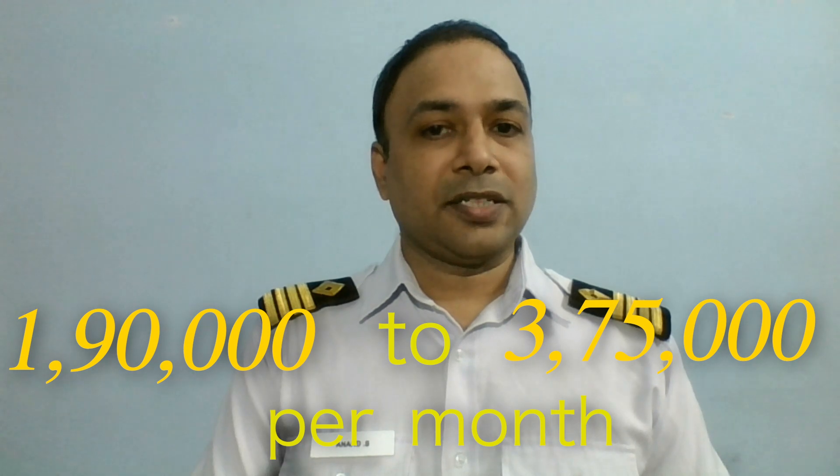You may expect a salary increment as your sea time increases every year. Upon promotion, you climb up to 2nd Officer and 3rd Engineer's rank. Here, you can expect around $2,500 to about $5,000 — that is approximately 1.9 lakhs to 3.75 lakhs per month.